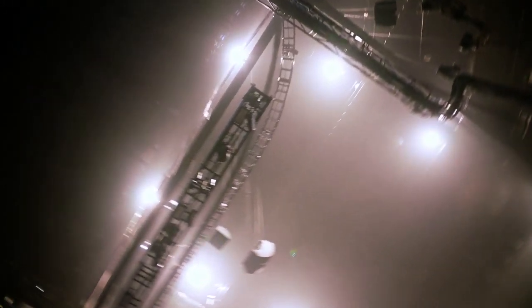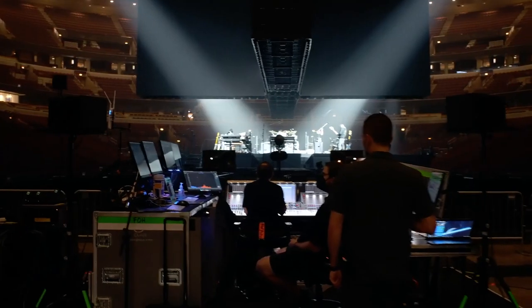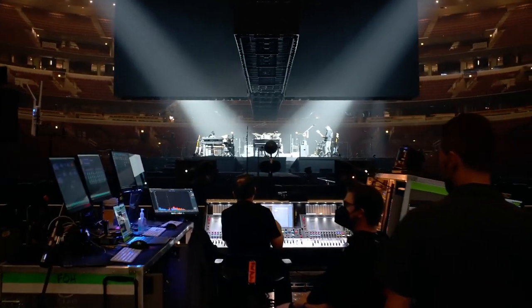We have 360-degree surround sound audio, over 150 PA boxes. That's our surround sound!